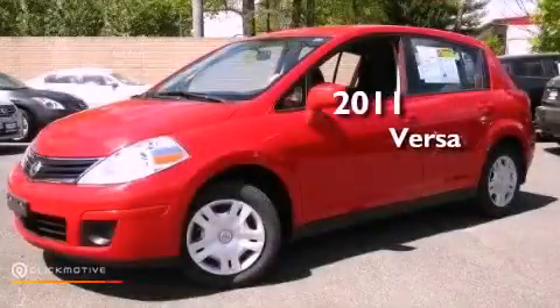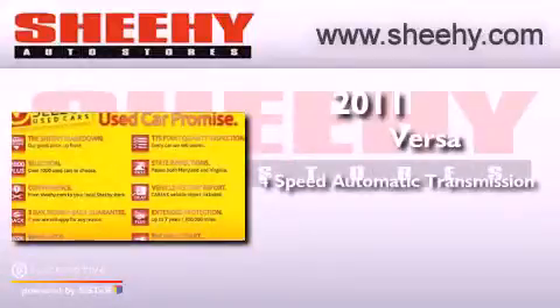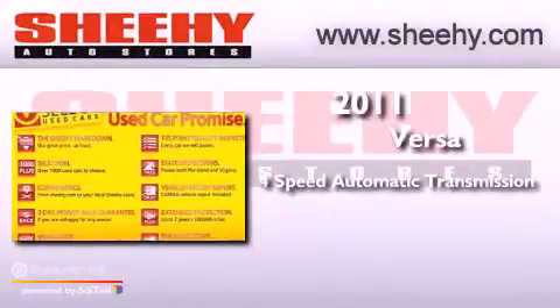This is a 2011 Nissan Versa. This vehicle has seating for five adults and an inline four-cylinder engine.